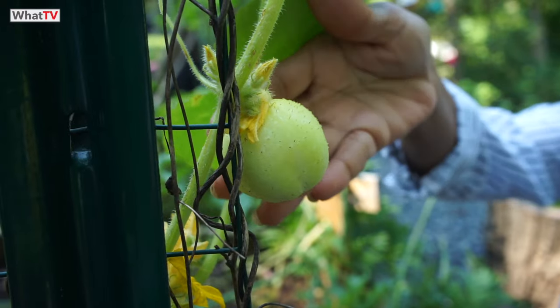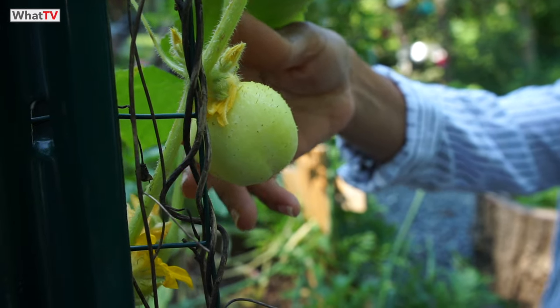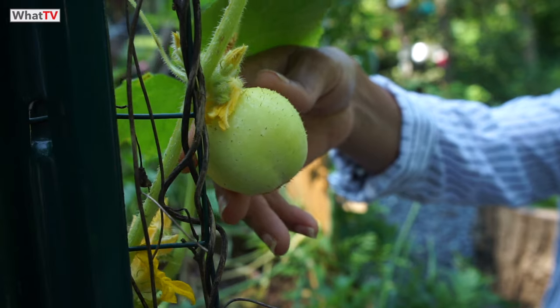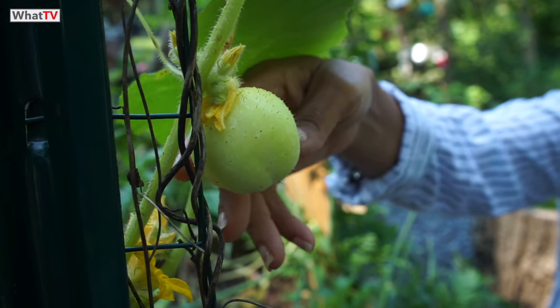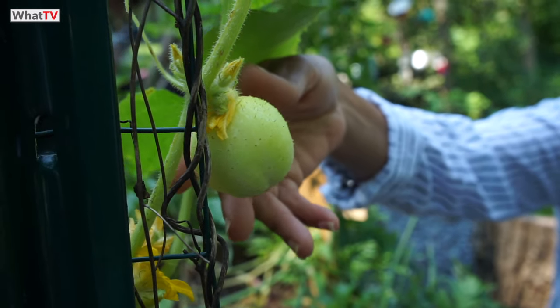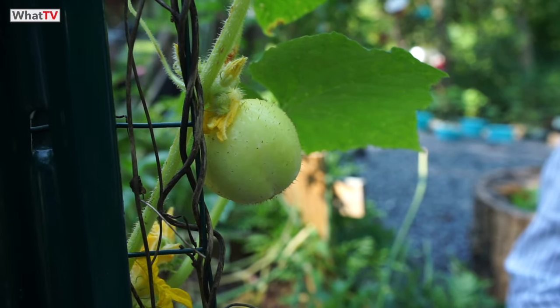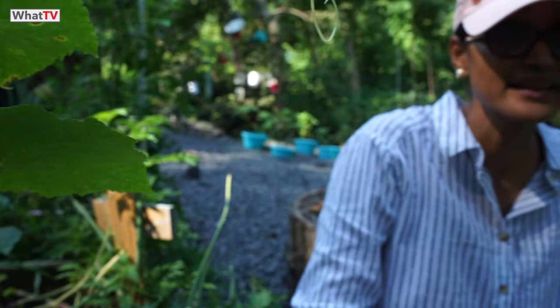I'm so excited about this one here — this is another type of cucumber, the only one I've got on my little plant. I seeded them back in February-March. The plant doesn't look that healthy but the cucumber is looking pretty good, so I'm hopeful it will grow into a beautiful lemon cucumber — nice, sweet, and crunchy.